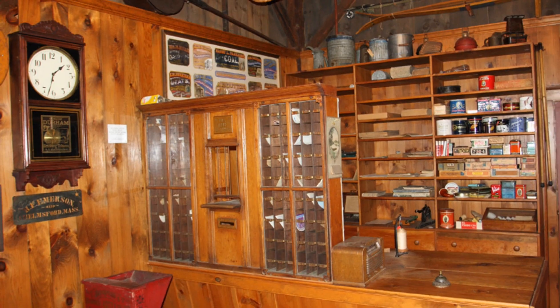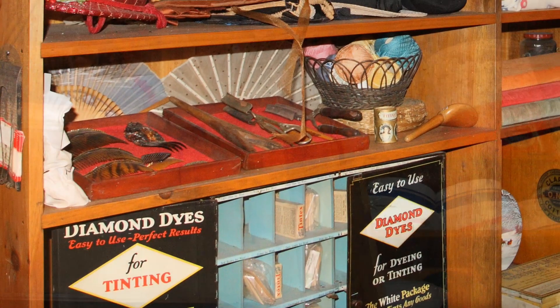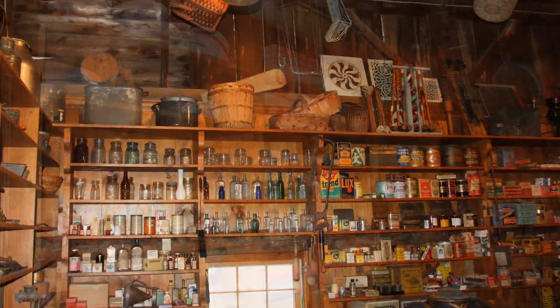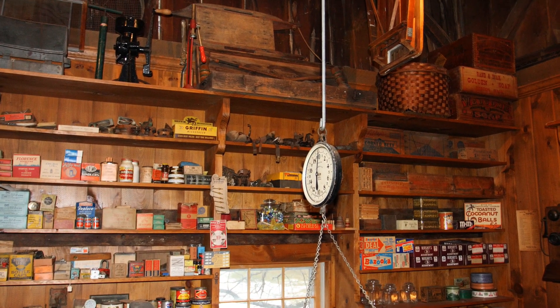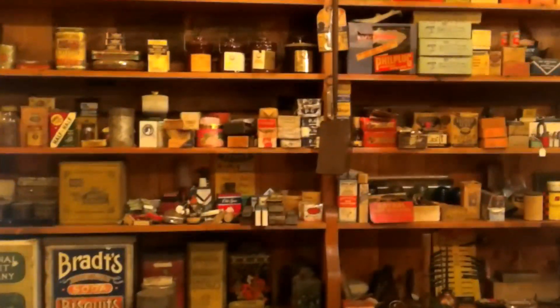This is a video of the old country store reproduction at the Chelmsford Historical Society on Byam Road in Chelmsford. I'm going to go around to give you an idea what this old country store looks like and what's on the shelves. This is a reproduction of a store from Sturbridge Village, built approximately 28 years ago here in Chelmsford. This is what a store of around the year 1900 would have looked like.